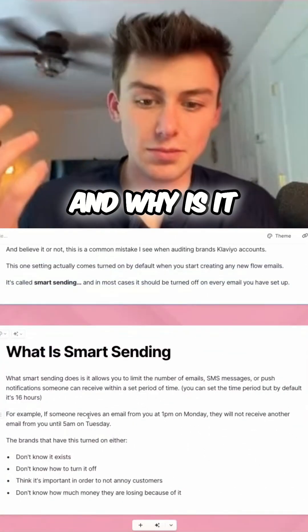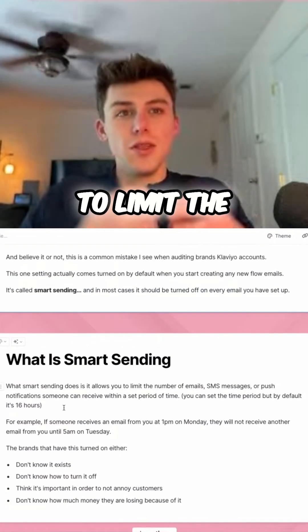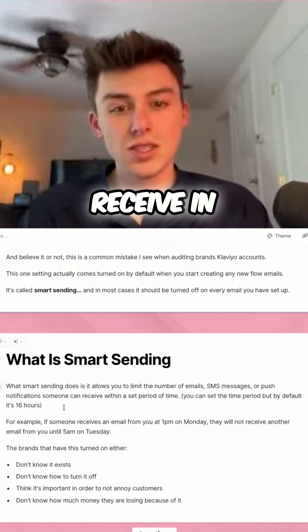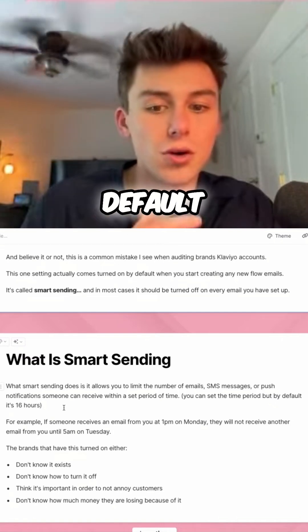What is Smart Sending and why is it on by default? Well, what Smart Sending does is it allows you to limit the number of emails, SMS messages, or push notifications someone can receive in a set period of time. You can set the time period, but by default it's set to 16 hours.